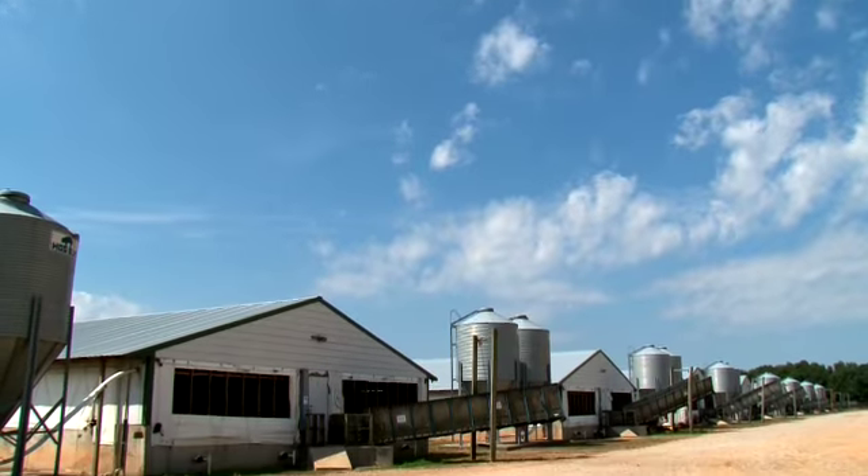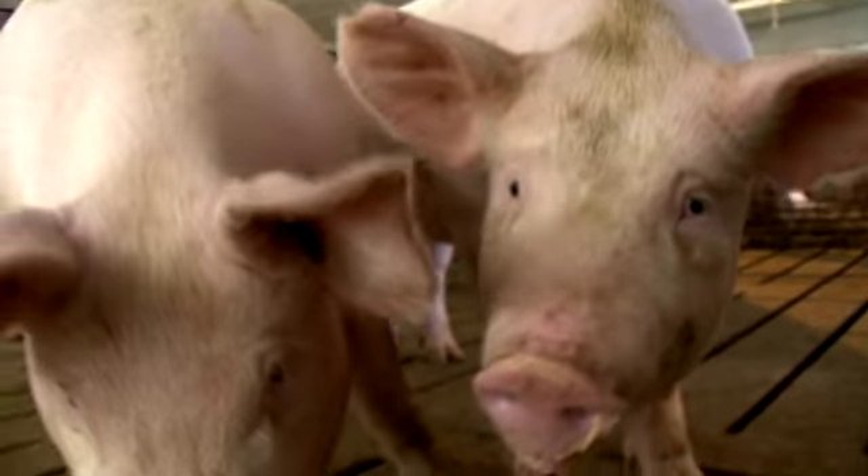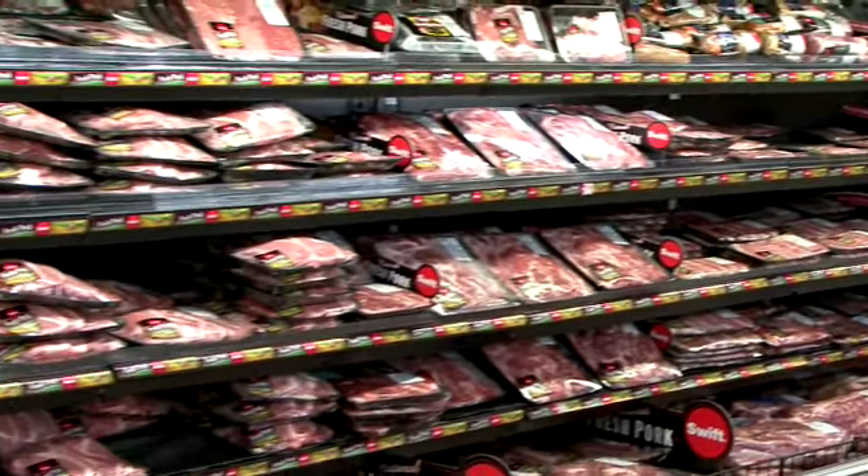We have 306 family farms here in our state that raise healthy hogs and piglets, and this past year in 2018, they brought in 94 million in value of production.